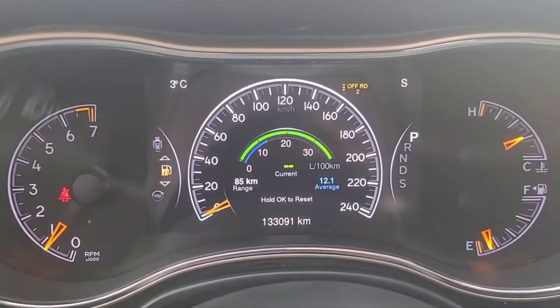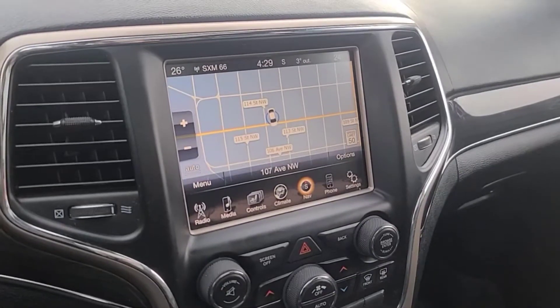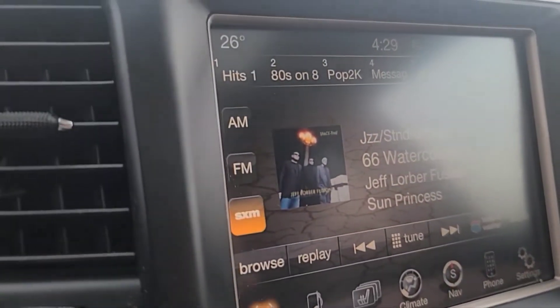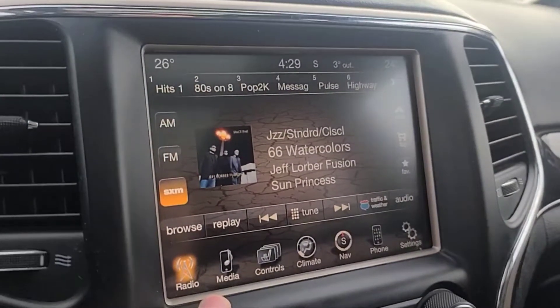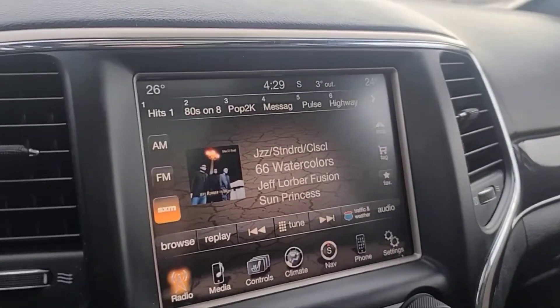Looking at the kilometers, we have about 133,000. Looking at the 8.4 inch touchscreen display, it obviously has navigation. For audio, we have AM/FM radio and XM satellite radio, and you can connect your phone through USB and Bluetooth. There's also a 3.5 millimeter audio jack.